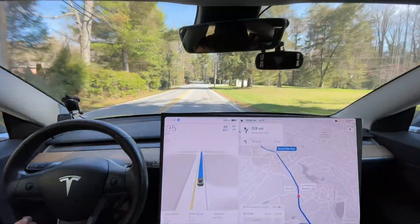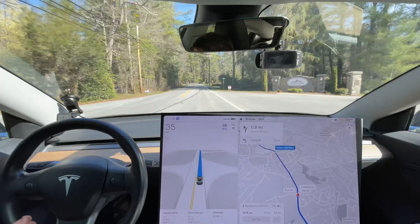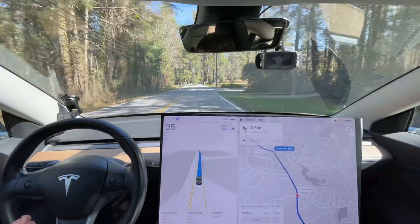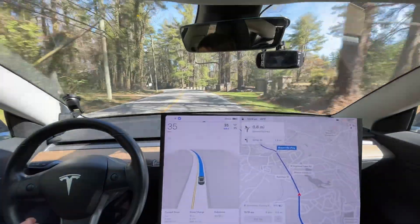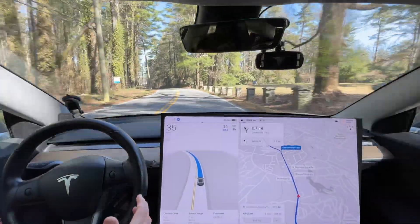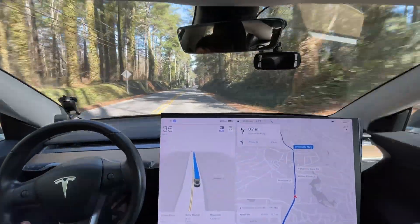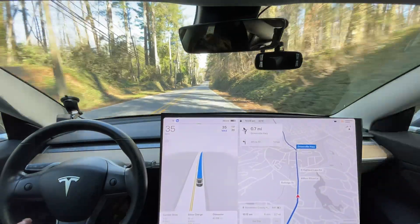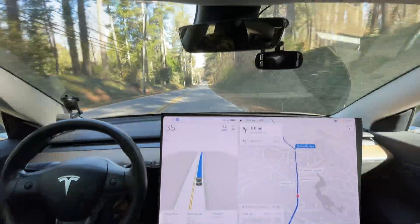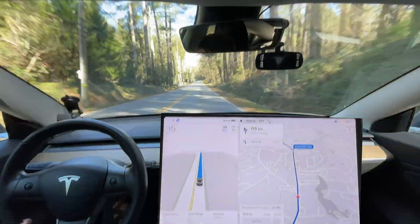Normally you'd go 40 on this road but we're just going to go 35 and be nice and relaxed. One thing I noticed on the last video — there was no phantom braking, even the very tiniest bit. That car coming up would have caused a phantom brake before, and these shadows would have caused phantom braking too. So far nothing — that's fantastic.